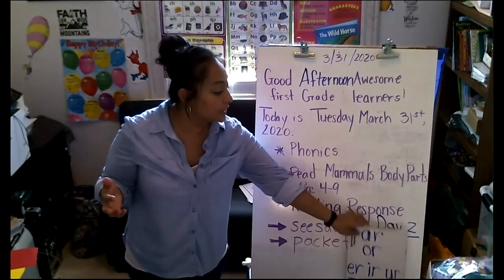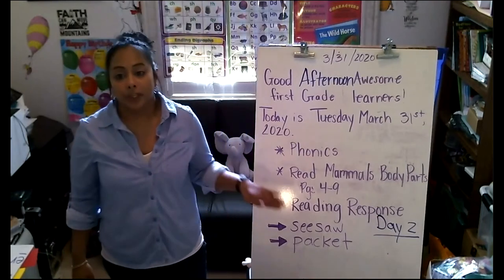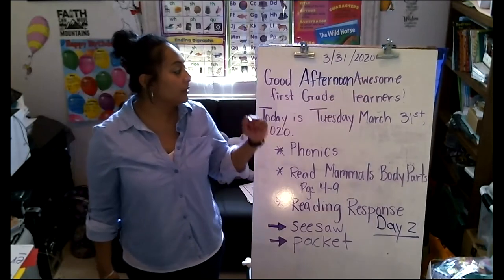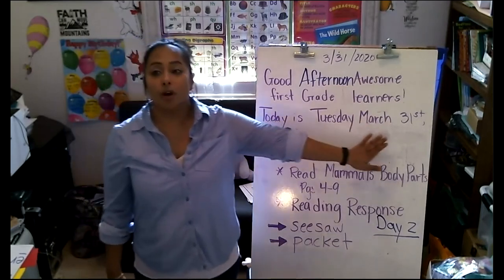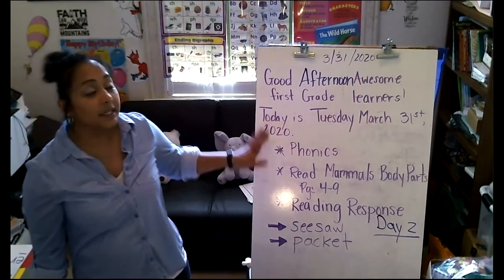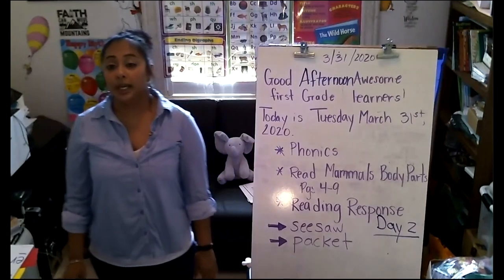Good afternoon, awesome first-grade learners! I had to change 'morning' to 'afternoon.' Today is Tuesday, March 31st, 2020. It is day two of our e-learning.